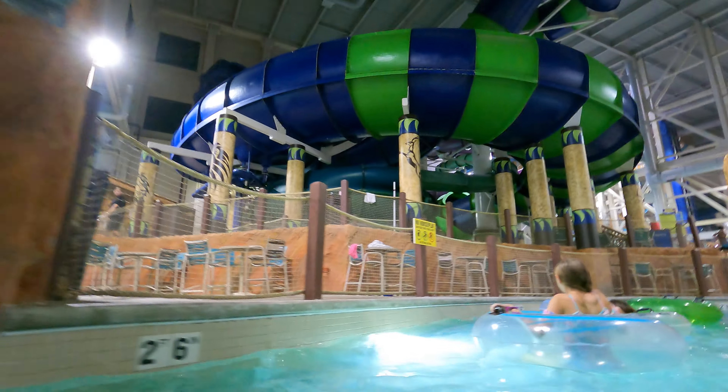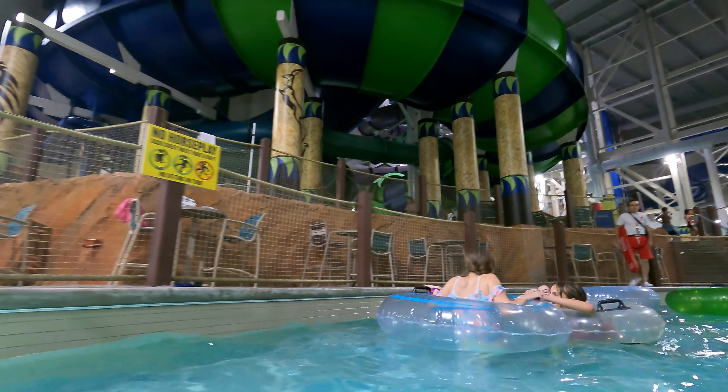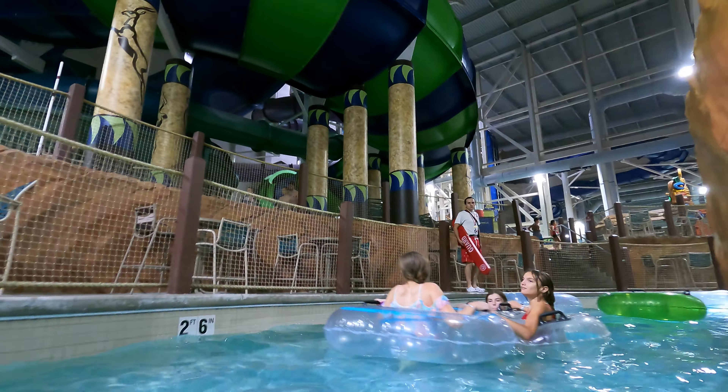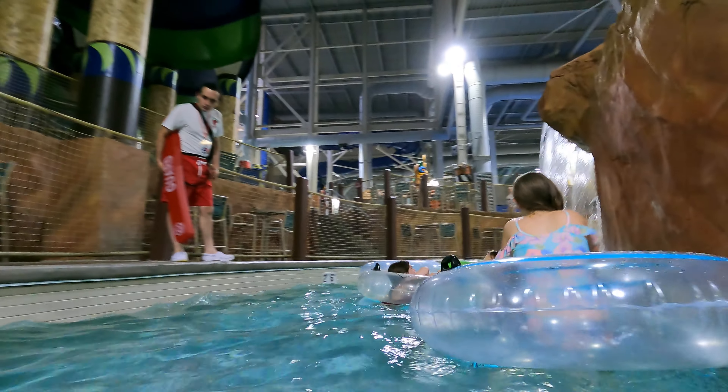There's a couple slides — those ones are pretty awesome. Seating areas. Oh no, another waterfall.